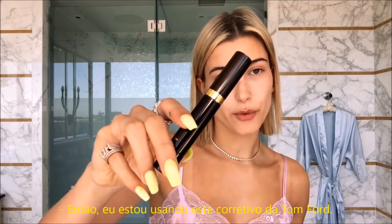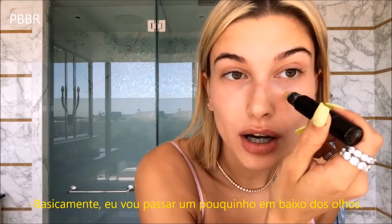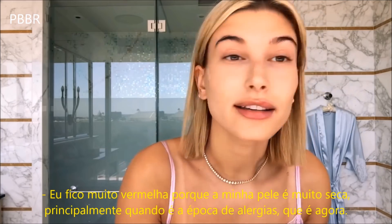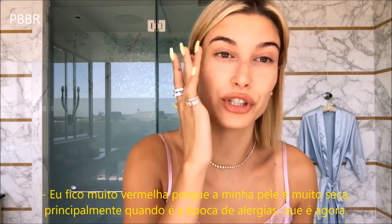So I'm using this Tom Ford concealer. I'll just put it a little under my eyes. I was always told to tap your concealer, don't rub it. I get really red because my skin gets really, really dry, especially when it's allergy season, which is now.